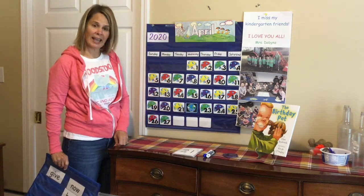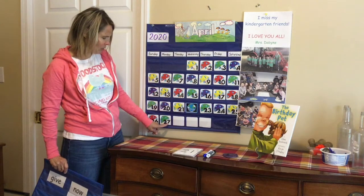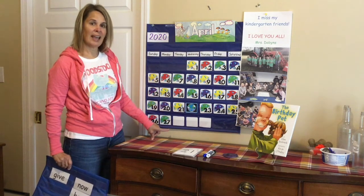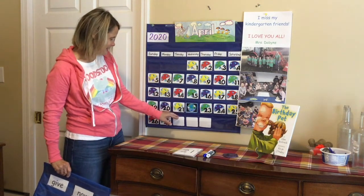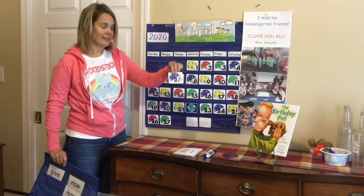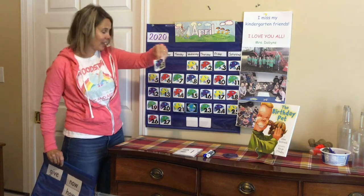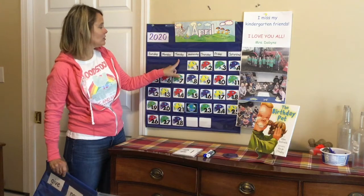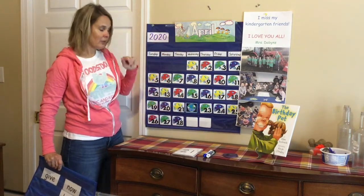What is 28 going to look like? 27 is a 2 and a 7. 28 is a 2 and an 8. What color of umbrella is this going to be? Did you think purple? 28 is a 2 and an 8 and we have a purple umbrella. Today is Tuesday, April 28, 2020.